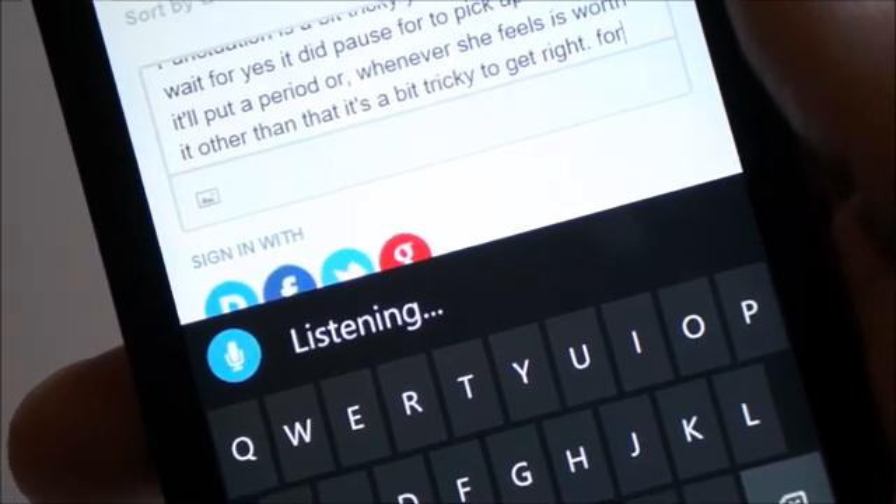The difference here is that on the 630 it implied the punctuation from the tone of my voice, added a couple of commas, and was a lot faster. Another thing I noticed is that on the 930, if you talk too long, it'll just say it failed to connect to the network and give up, while the 630 will just keep on listening and dictating, understanding what you're saying as you say it. That's really cool.